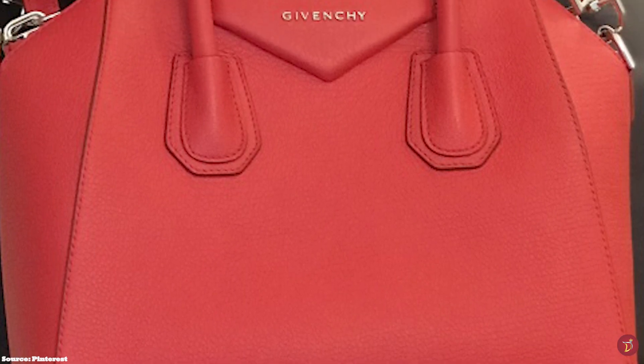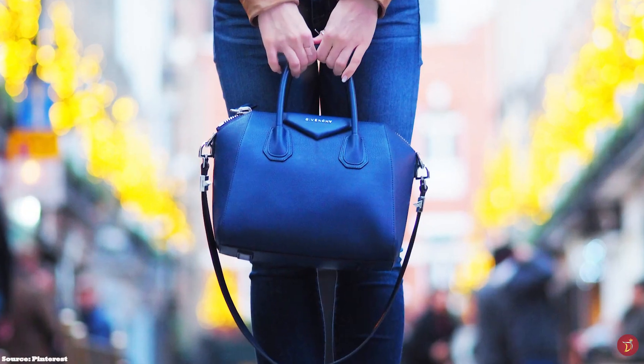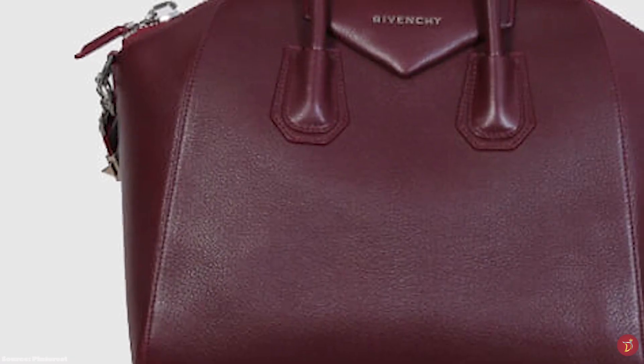The Givenchy Antigona Bag was launched in the winter 2010 collection and instantly took the world by storm. Released under the creative direction of Riccardo Tisci, the Antigona is a perfect example of Givenchy's fashion-forward attitude and edgy flair. Tisci's artistic signature is traditionally a play on contrasting femininity with masculine silhouettes in both his accessory and clothing lines, and the Antigona perfectly encapsulates this. The name Antigona was inspired by the powerful Greek mythology heroine Antigone, daughter of Oedipus.